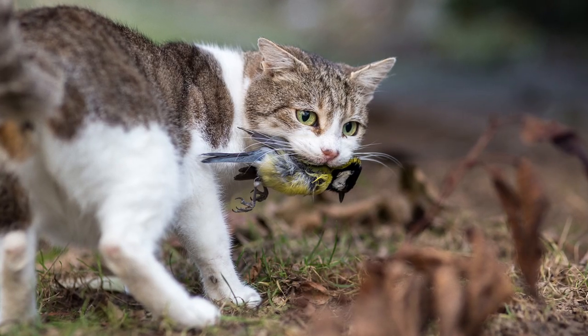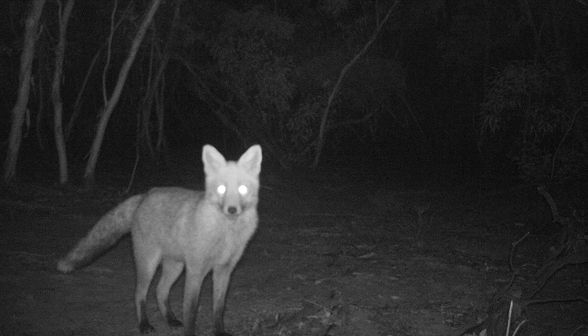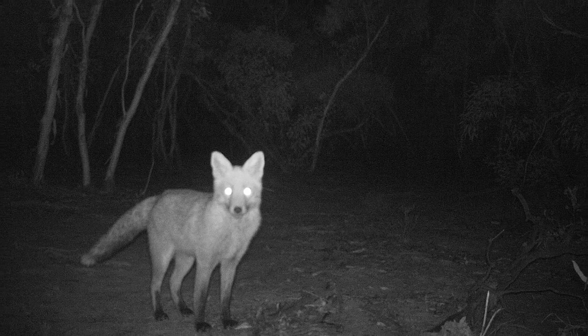We've also had a lot of invasive species like cats and foxes move in, which can be predators of small birds. All these threats combined make extinction a real possibility for the scarlet robin.